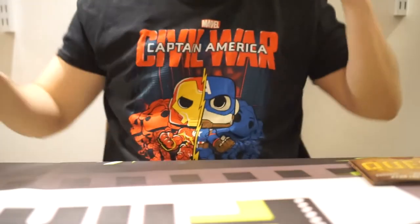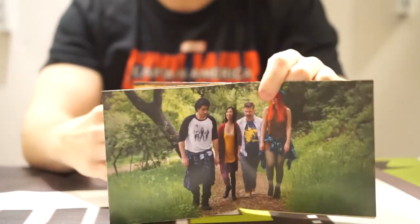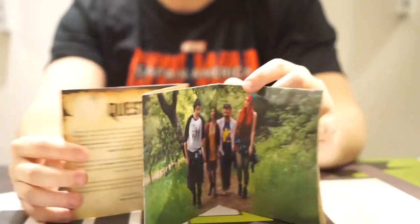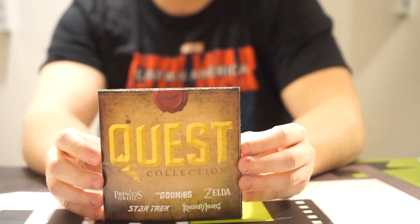Overall, Level Up stuff is very interesting. Here's the quest guide — it was Princess Bride, Goonies, Zelda, and Kingdom Hearts. So we've got one more box to go. Let's do it.